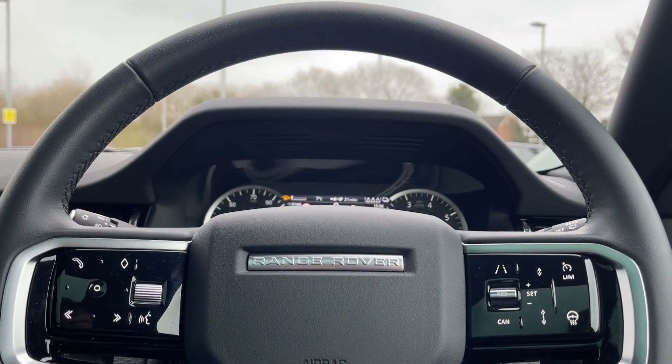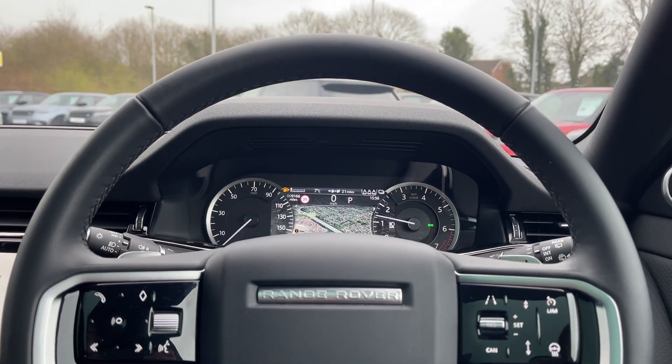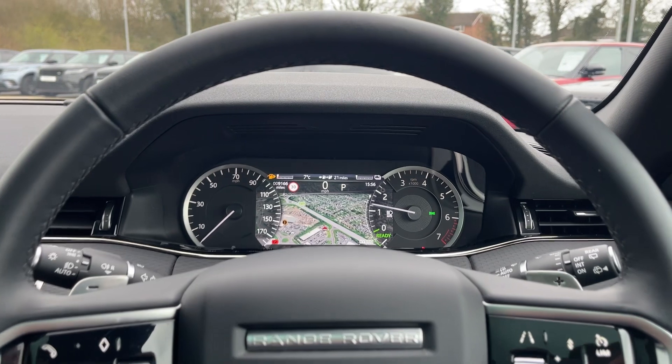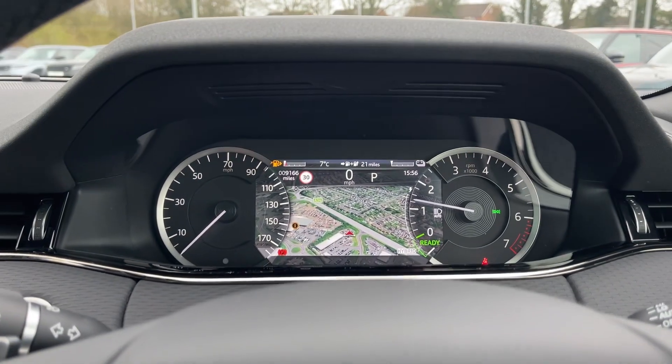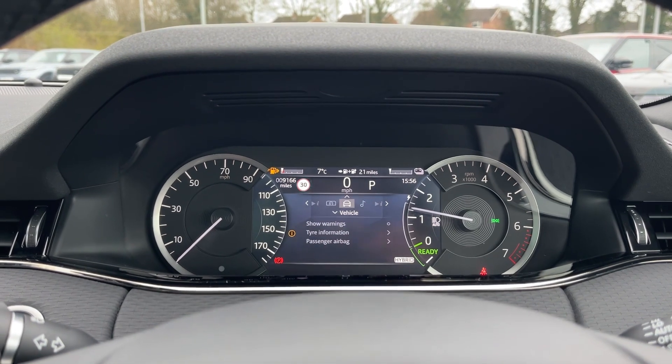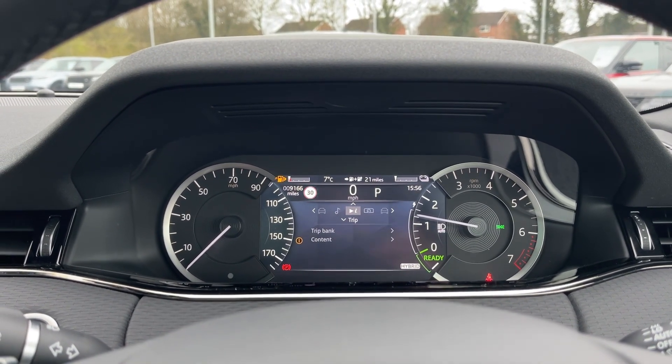Taking a closer look at the multifunctional steering wheel, you'll notice it features a stylish design with a wide array of features at your disposal. The steering wheel not only looks great, but feels amazing to hold on the road. You may also notice this beautiful display with crystal clear graphics that can be tailored to the driver's individual preferences.